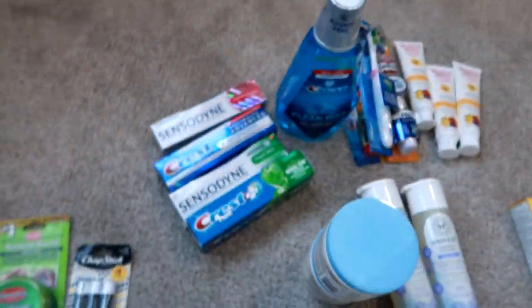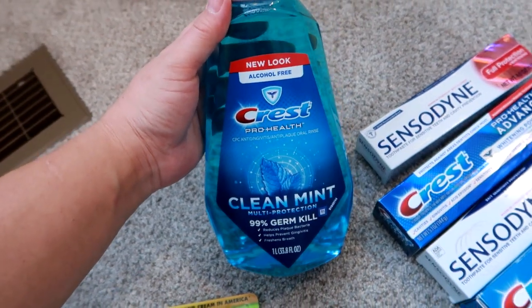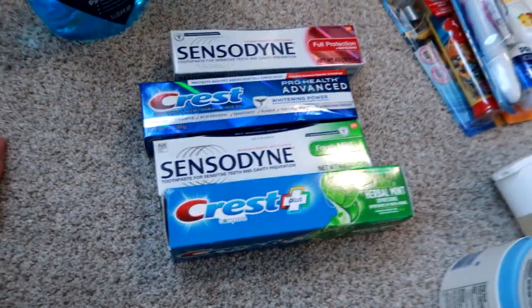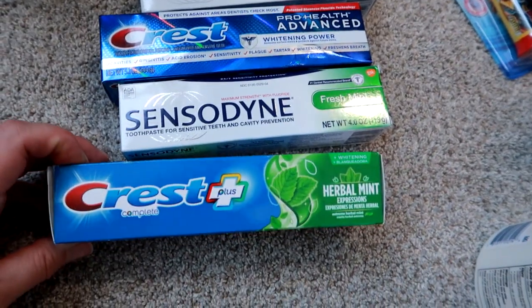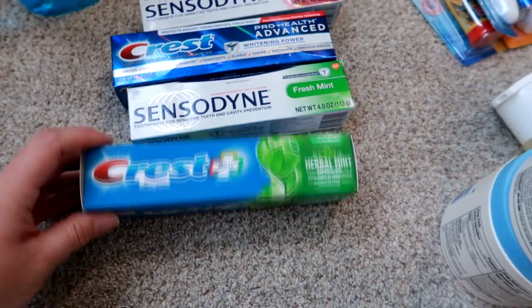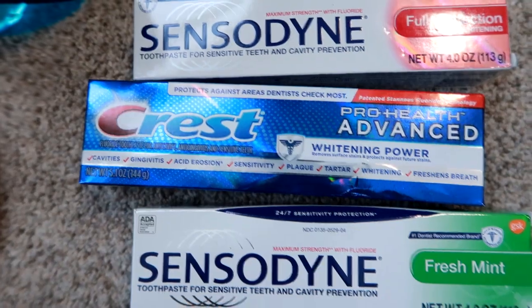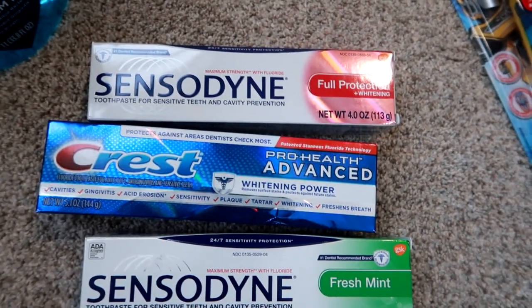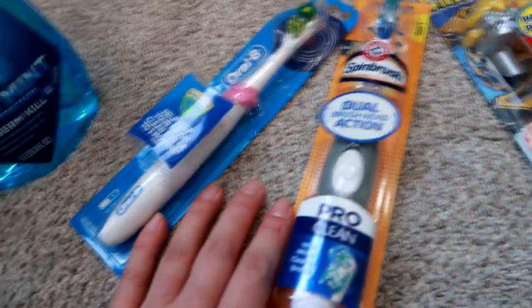Next up is dental care. I got the Crest Clean Mint Alcohol-Free Pro Health mouthwash as a backup. I like to try different toothpastes, so I got four different kinds: Crest Herbal Mint Expressions with whitening — never tried it, excited for it; Sensodyne Fresh Mint; Crest Pro Health Advanced, which we've tried several times and really like; and Sensodyne Full Protection Plus Whitening. My husband and I both use the Spin Brush — he's had his for four years and it's just really seen better days, cracked and barely working, so it was time for a replacement.